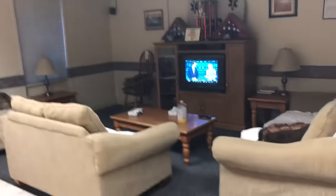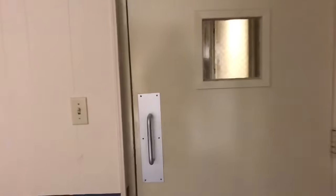This is the lounge — this is where we clock in. We have a full kitchen, table area with couches and a TV. We also have bathrooms with showers.